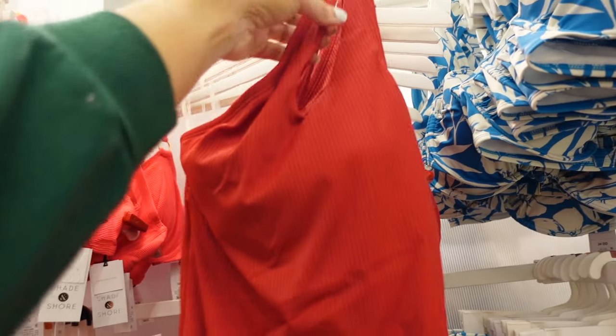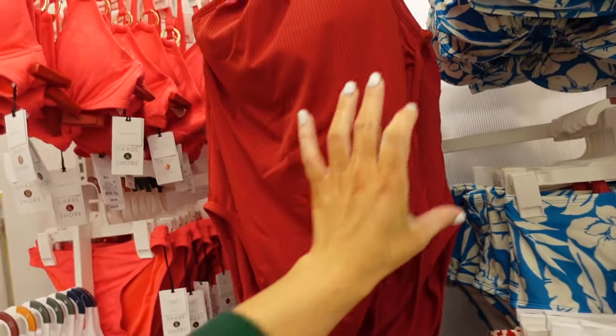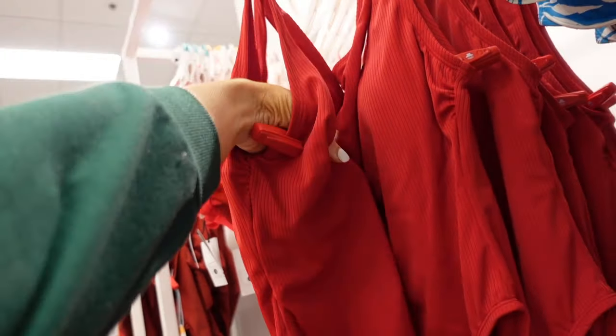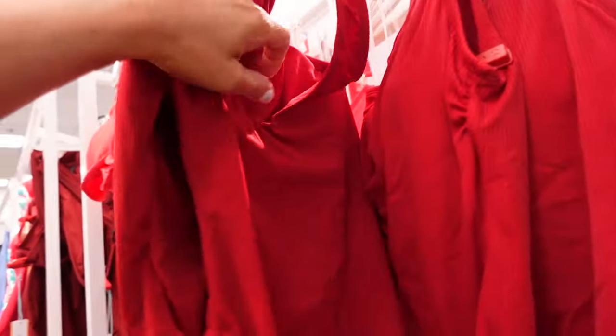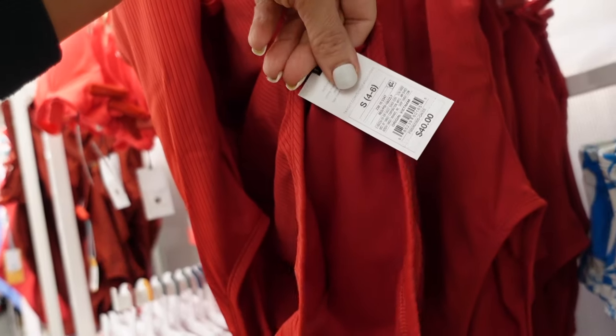New one-shoulder swimsuit. This one has that one strap, a little cut-out, it's red, stretchy, and fitted through, with the same detail on the back. It also has a built-in shelf bra with removable pads. It's going to be $40. It's a high-leg, medium seat coverage.